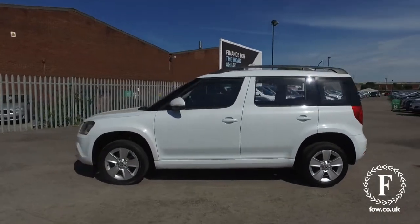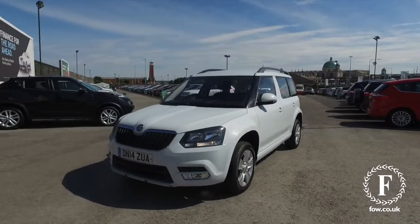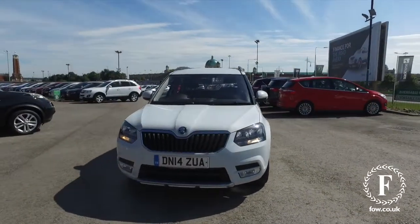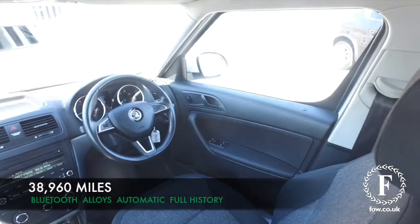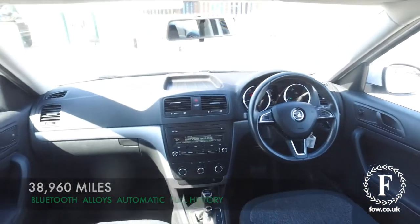It's covered about 39,000 miles and you have a full service history, which is always nice to see, with one previous owner. Auto box, so easy to drive, and mid-40s MPG combined is what's on offer, so that's not bad.